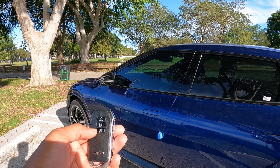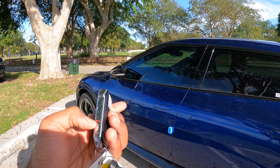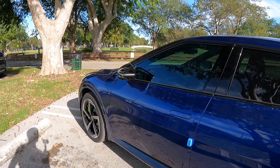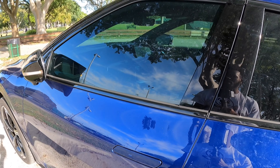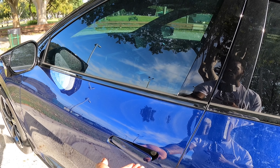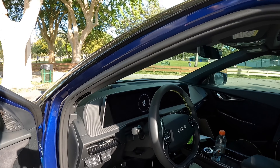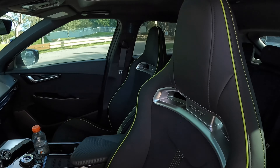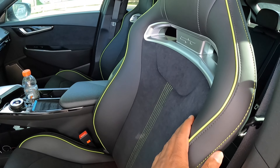Looking at the key fob, it has remote start, the smart park feature, the Kia logo, a lock, unlock, trunk release, and a panic button. The key feels nice to hold. With the vehicle locked, rest your finger on the door handle and the handles will pop out along with the mirrors. Looking at the interior, this vehicle has its own unique interior with beautiful, aggressive-looking seats featuring neon green stitching and nice piping.